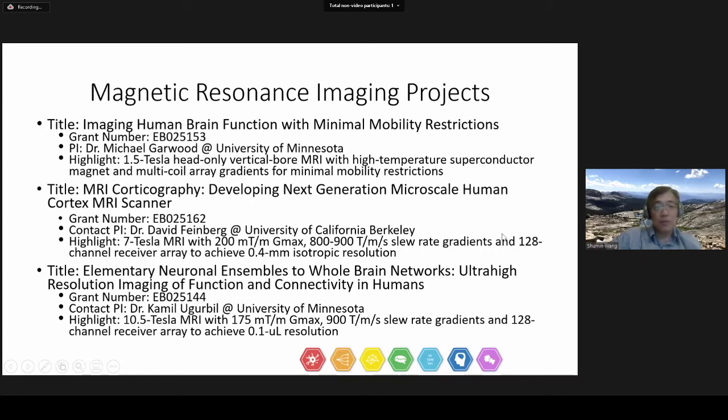Dr. David Feinberg from the University of California, Berkeley proposed to develop very powerful, fast resonant imaging gradients, which feature around 800 to 900 tesla per meter per second slew rate and 128-channel receiver array to achieve 400 micron isotropic resolution for 7 Tesla functional imaging. Dr. Gawood from the University of Minnesota also proposed to further develop their 10.5 Tesla MR scanner with very fast gradients featuring 100 tesla per meter per second slew rate and 128-channel receiver array, with a goal to achieve 0.1 microliter resolution, which is about 400 to 500 micron isotropic.